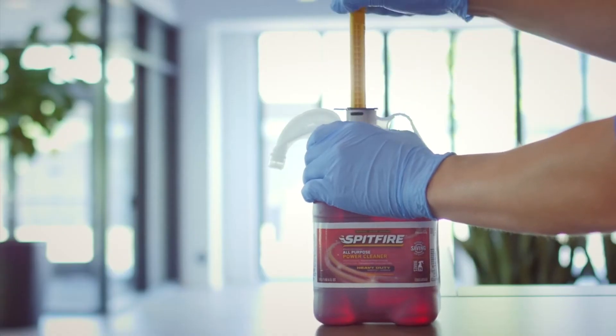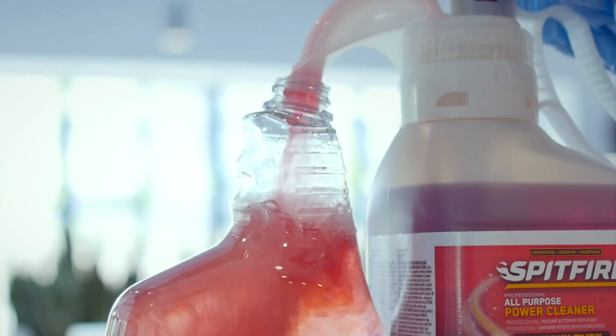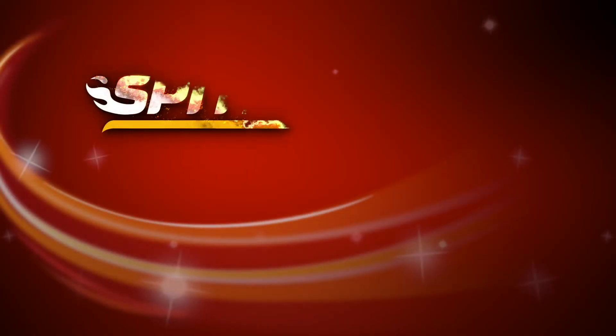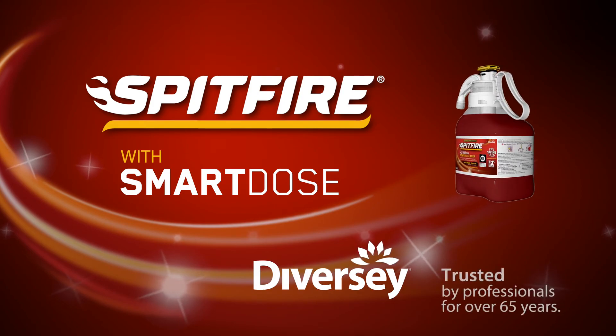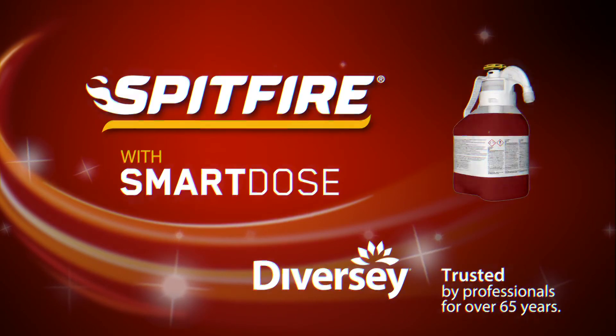With a precise dual setting dispenser for an all-purpose or heavy-duty dose. Spitfire All-Purpose Cleaner — get a powerful clean. Brought to you by Diversi, trusted by professionals for over 65 years.